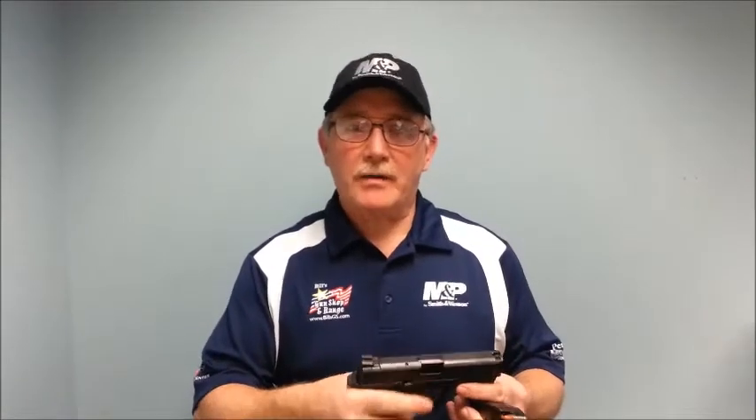There are several things I like about it. The first thing I like is the grip, which is very ergonomic and fits my hand really well. I also like that it's very easy to maintain and is very reliable.